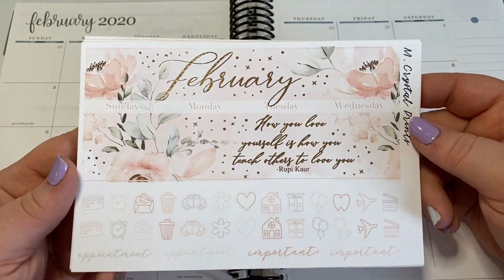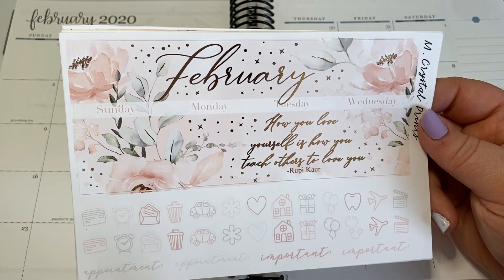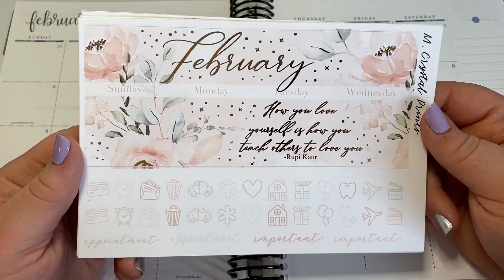So this is from M. Crystal Prince. It is super beautiful and totally worth it, but I just like to have my month pre-planned. I have my March kit already though, so that's nice.